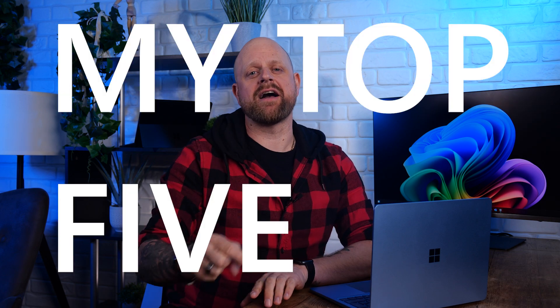Technology should work for you no matter what, and Windows 11 gets that. Packed with great accessibility tools, it's here to make your life easier no matter how you click, swipe or speak. There are so many accessibility features I could share, but let's just dive into my top five today.